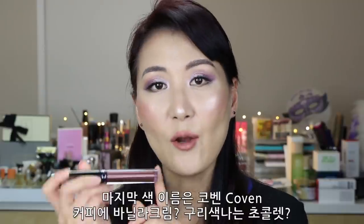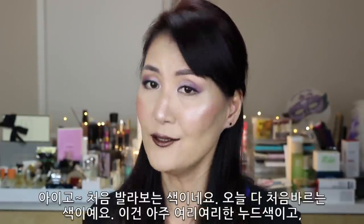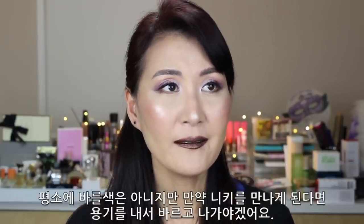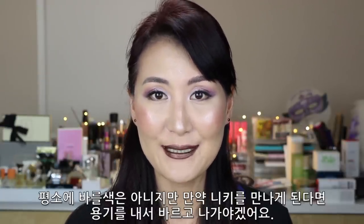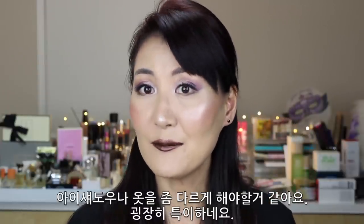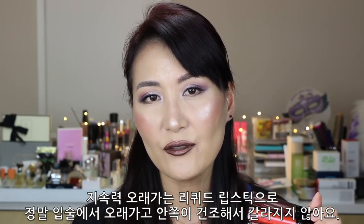The last shade is Coven — it's like a coffee with vanilla cream, a coppery chocolate color. I'm a little scared of this dark color. It's definitely something new to me. This is the fairest nude I've ever tried, this is the most orange color, and this is the most chocolatey color — and it's even metallic. I might not wear this daily, but if I get a chance to see Nikkie in person, maybe I should wear this to show I can pull off this color too. Most of all, these liquid lipsticks are really comfortable on the lips. They're not drying and are long-lasting — they stay on your lips really long without turning into dry clumps.